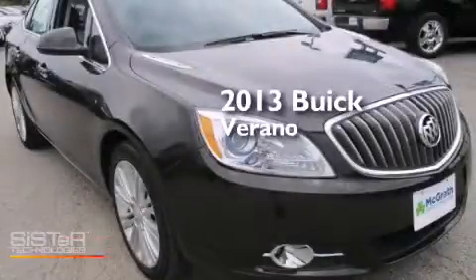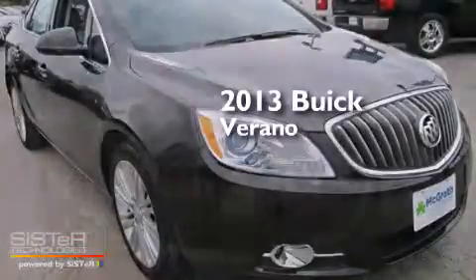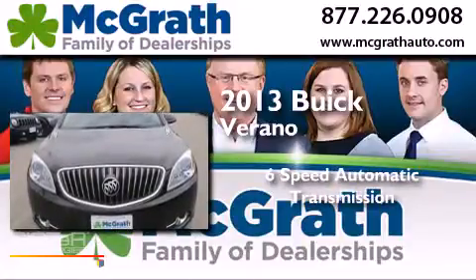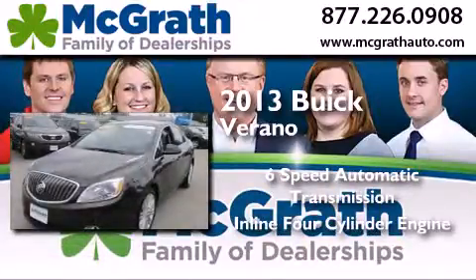This is a 2013 Buick Verano. This car has a six-speed automatic transmission and an inline four-cylinder engine.